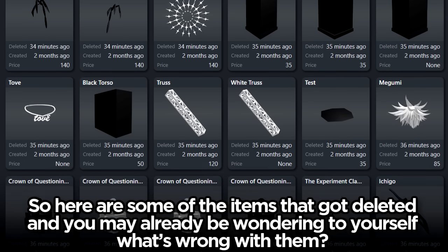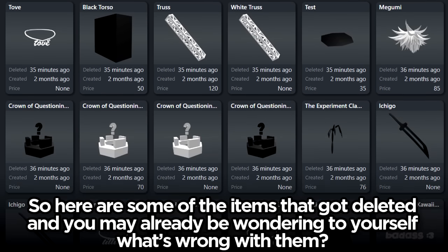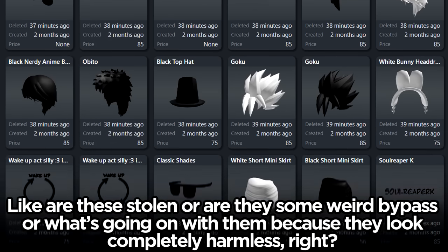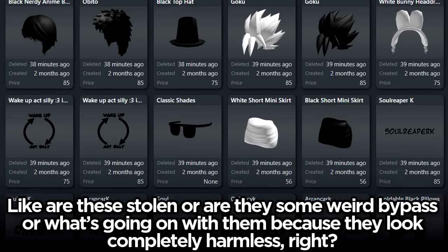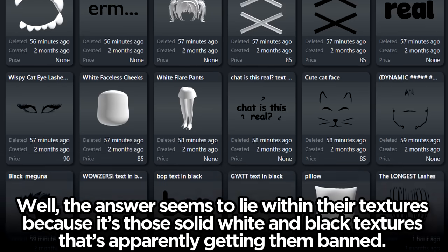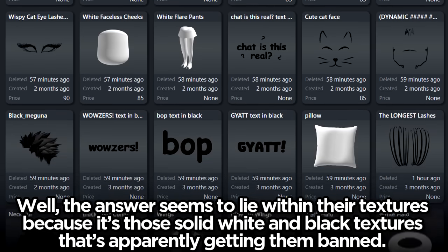Here are some of the items that got deleted, and you may already be wondering what's wrong with them. Are these stolen, are they some weird bypass, or what's going on? Because they look completely harmless. Well, the answer seems to lie within their textures — it's those solid white and black textures that's apparently getting them banned.